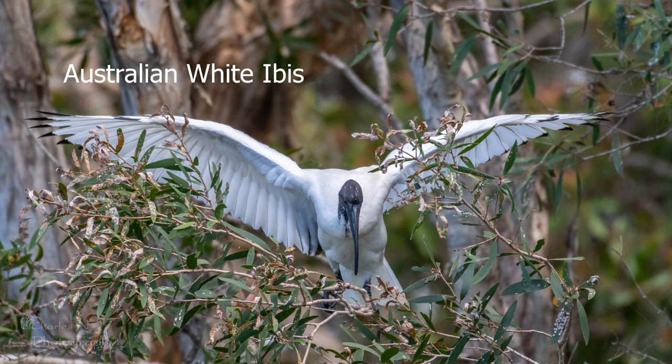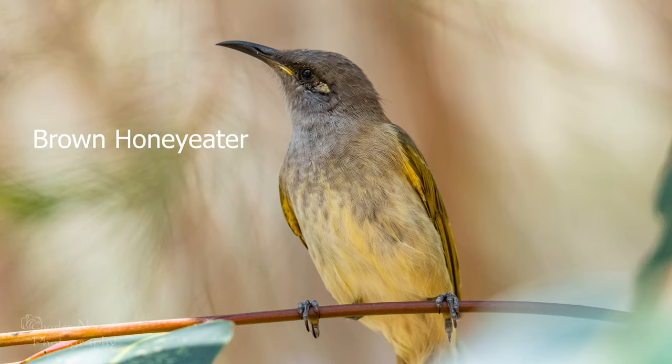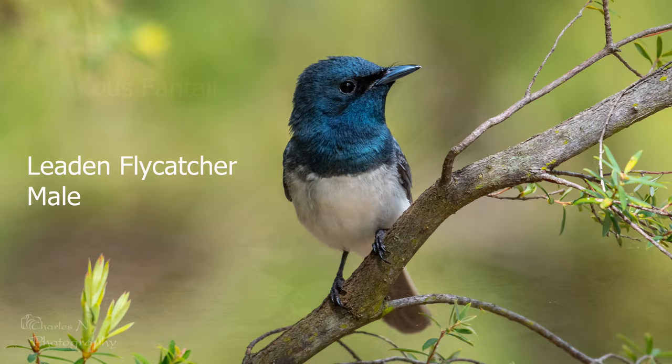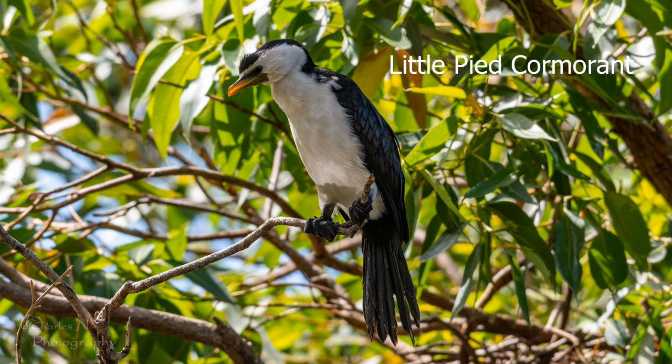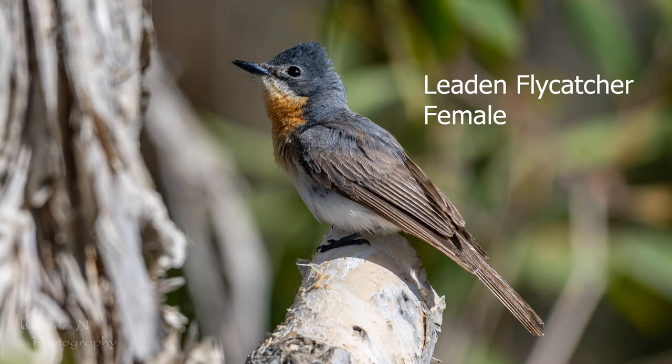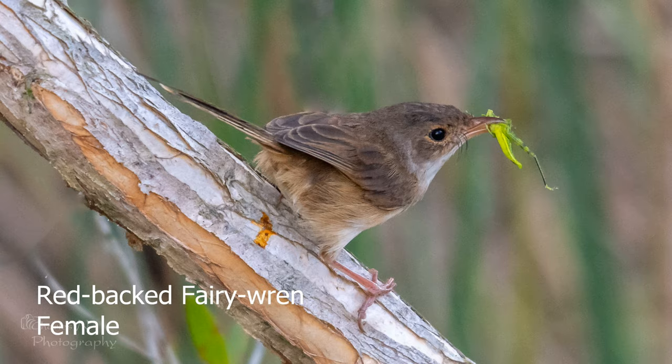Unfortunately, due to a memory card failure in my mobile phone, the rest of this morning's videos were lost. I'm quite disappointed, as while walking along this last part of the trail I had captured videos of some leaden flycatchers, some rufus fantails, and a grey fantail hunting for insects right in front of me. The leaden flycatchers were the most disappointing loss, as I had captured a male leaden flycatcher feeding one of its chicks. All I can do now is share some of the photos I took this morning. Thank you for watching.